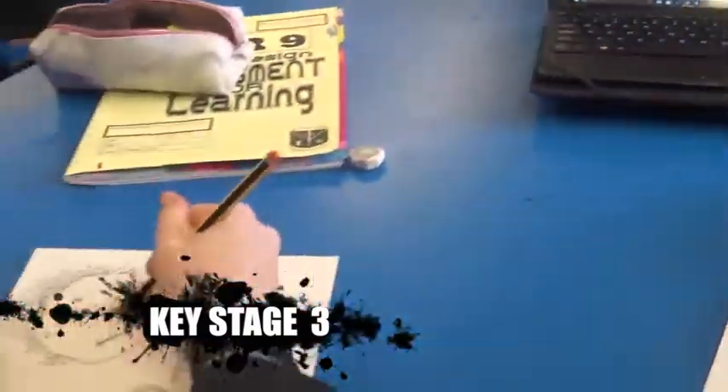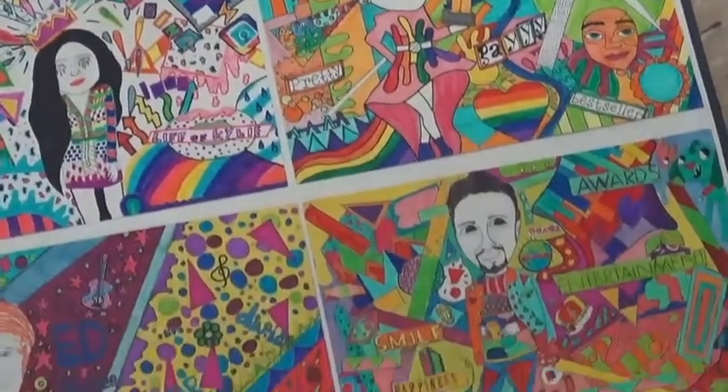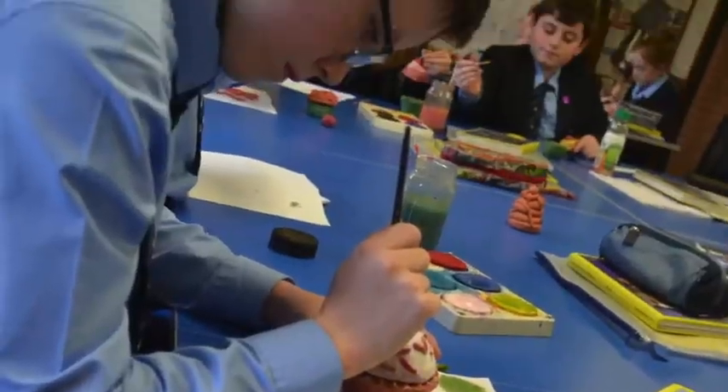In Key Stage 3 we build strong foundations in art design. Our projects include using materials such as printmaking, paint, clay, full shop, and animation.